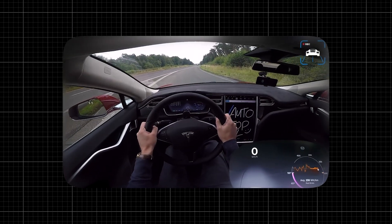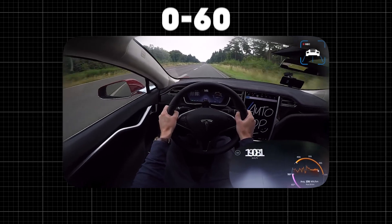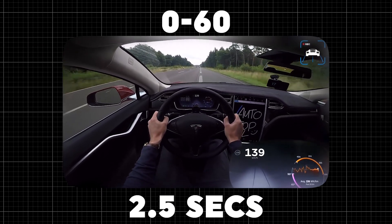Now let's talk about what really sets the P100D apart: ludicrous mode. When you activate ludicrous mode, the car unlocks its full potential, delivering a jaw-dropping 0-60 time of just 2.5 seconds.